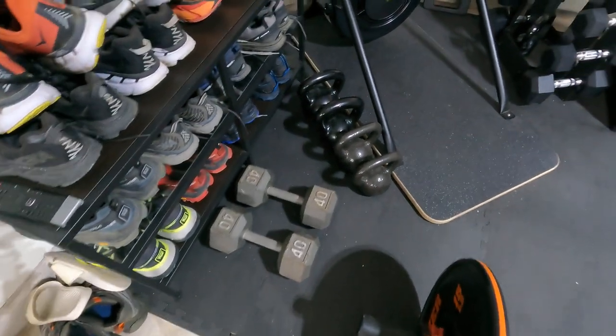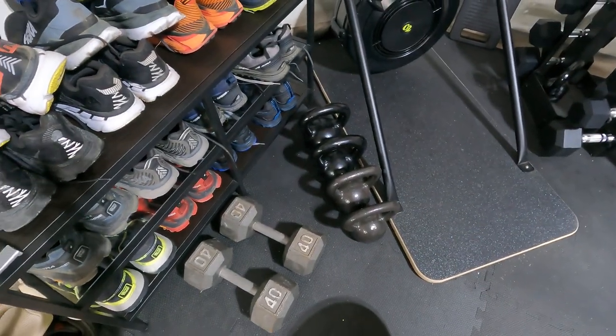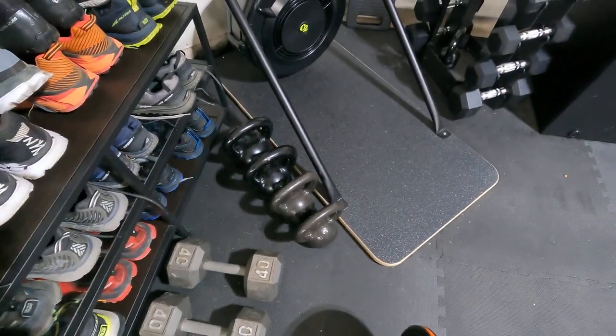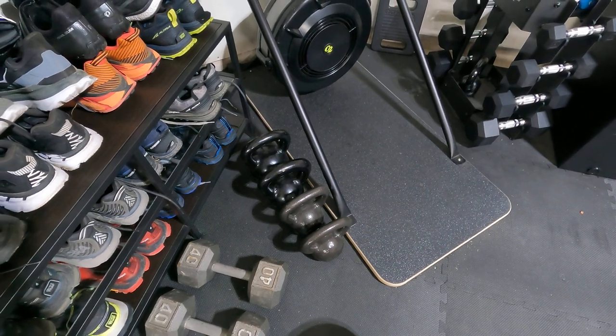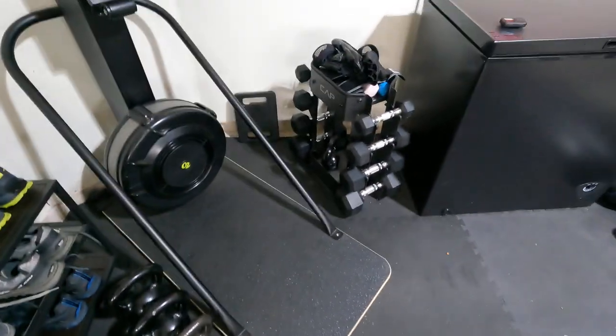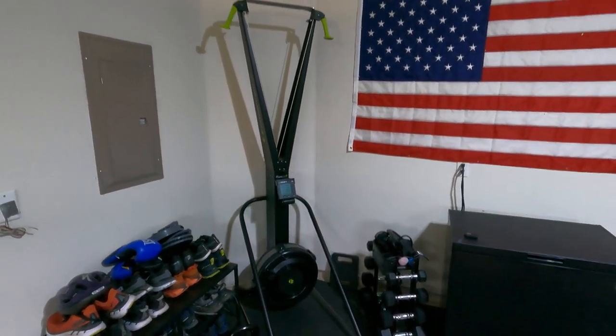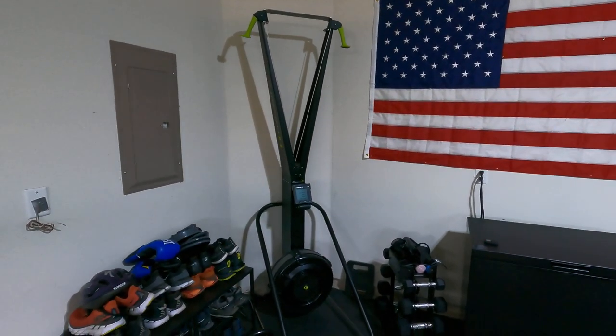I've got 12 dumbbells, including a couple of 40-pounders — just all kinds of weights. I also have a lot of kettlebells. I do a kettlebell routine several times per week.